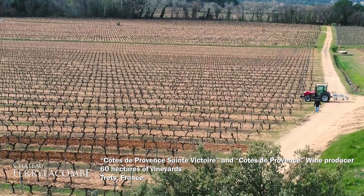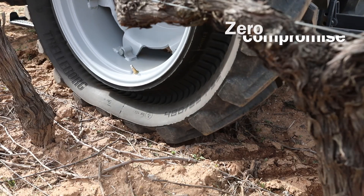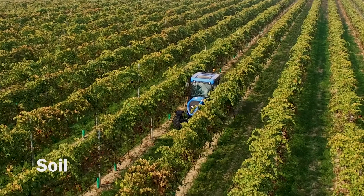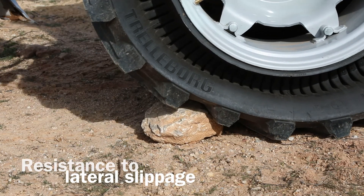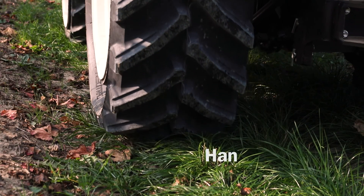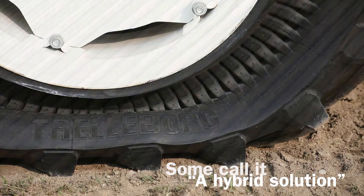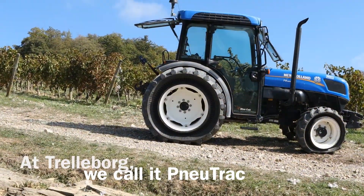Pinotrack combines the performance of advanced radial farm tires and modern tracks with zero compromise. The result is outstanding flotation and soil care, unbeatable traction and resistance to lateral slippage on both flat land and steep, muddy slopes — and all of this without reducing machine handling, comfort, or fuel efficiency. Some call it a hybrid solution between a tire and a track. At Trelleborg, we call it Pinotrack.